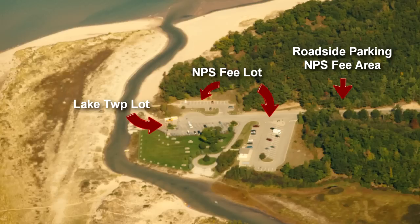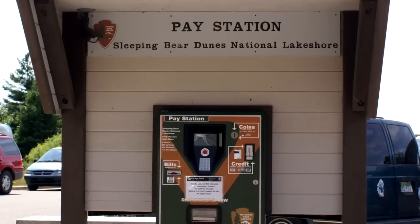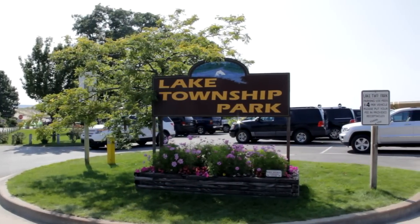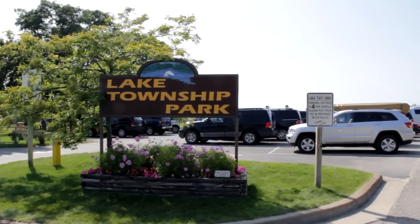When you reach the parking area, there are two parking options. The first lot on the left and the only lot on the right are owned by the National Park. To park there, they do require a park user pass. You can either purchase the pass inside the store or down in the parking area. The second option will be the Lake Township parking — that will be the second lot on your left and you can purchase that down in the parking area.